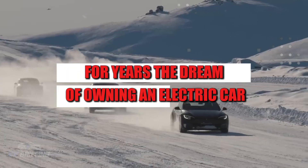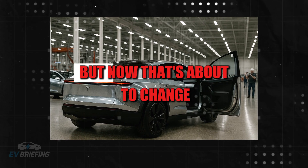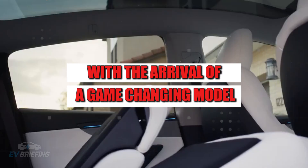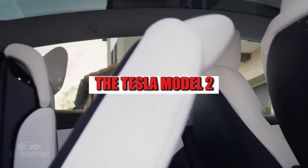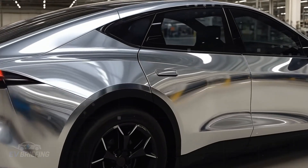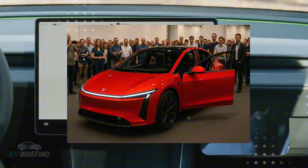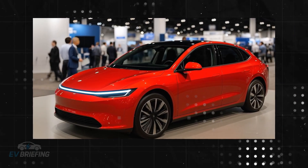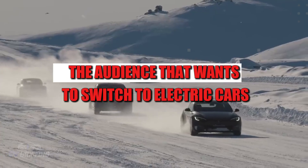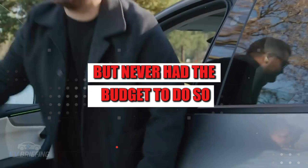For years, the dream of owning an electric car clashed with an unaffordable reality. But now, that's about to change with the arrival of a game-changing model, the Tesla Model 2. The proposal is both bold and pragmatic, offering a compact five-seat SUV with all the essentials for everyday life, without frills. The intention is clear: to target the audience that wants to switch to electric cars but never had the budget to do so.